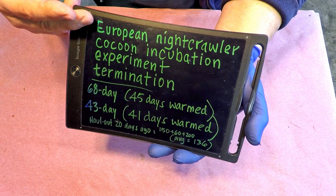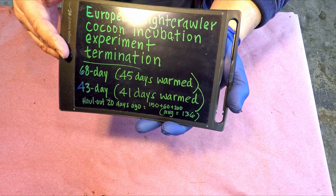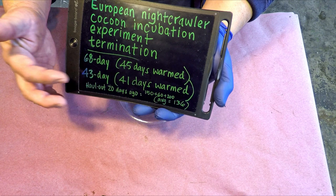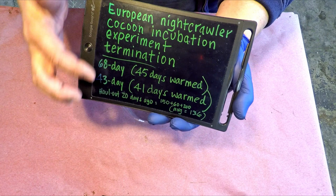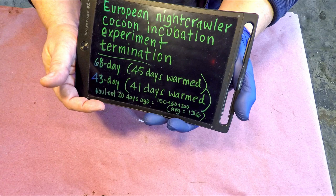I've kind of given this the long-winded name of the European Nightcrawler Cocoon Incubation Experiment Termination Event today. This goes back a month and a half — 45 days is when I had set up the warming rack. This 68-day cocoon nursery has been on that warming rack, and a few days later came the 43-day-old cocoon nursery, which sat around for a couple days and then joined in. They've both been warmed for over 40 days each. About 20 days ago we did a quick haul-out, and viewers suggested we had collected 150, 60, or 200 worms, which averages 136.